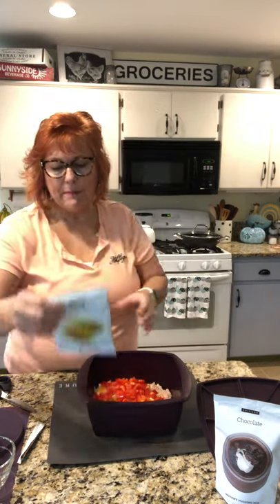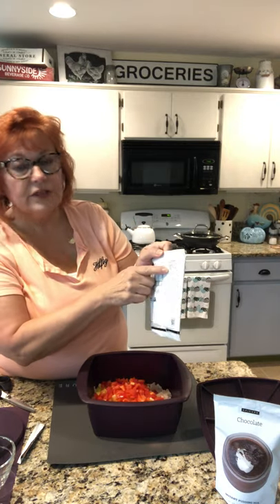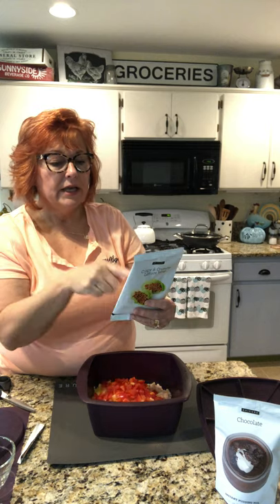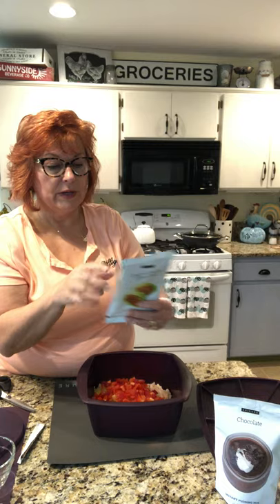I've got a pound of ground chicken — it calls for ground pork but I prefer chicken. I cut up a red bell pepper and a yellow bell pepper. I looked at the bold printing on the back and it told me what I needed. It has a stovetop option too, so if you want to cook it in a wok or in the microwave, you can.